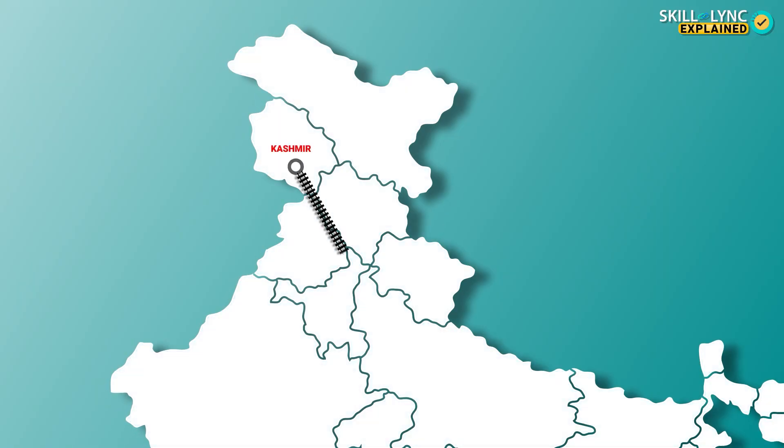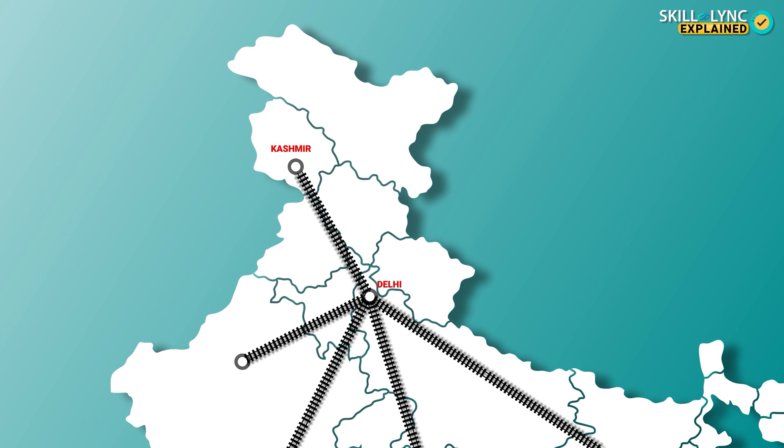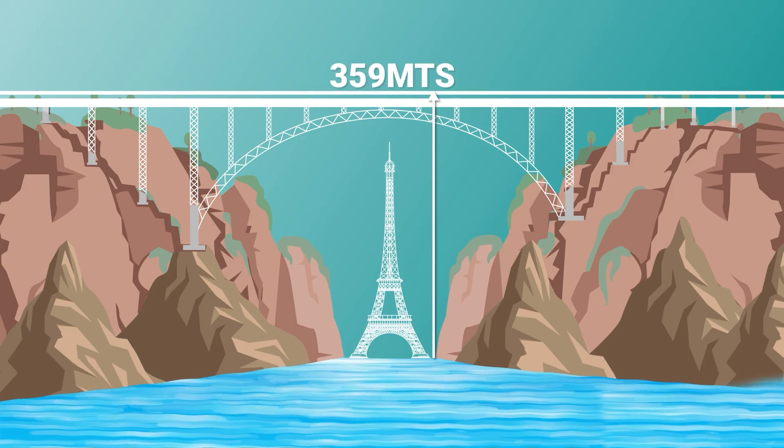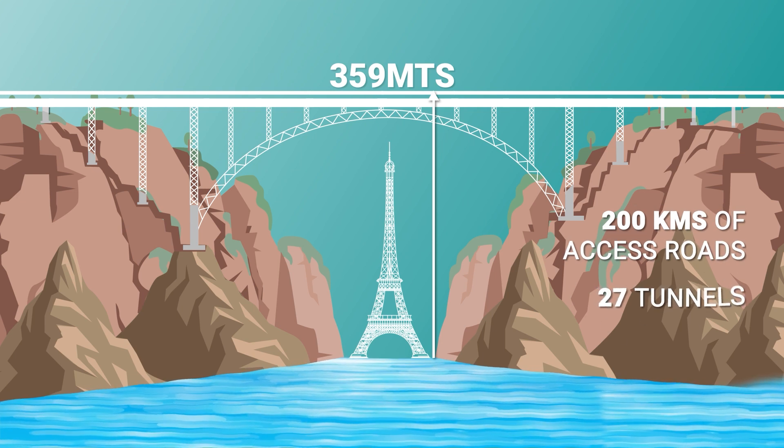The world's tallest bridge is currently being built in India. It's going to connect Kashmir to the rest of the country as part of a railway line known as the Udhampur-Srinagar-Baramulla Rail Link. The construction of this railway line includes laying 200 kilometers of access roads, building 27 tunnels and 37 bridges.